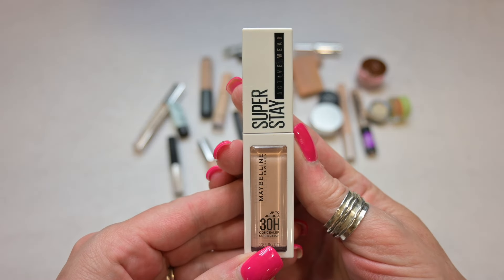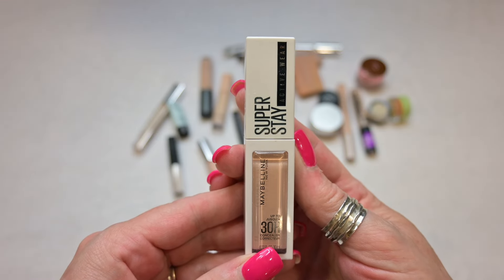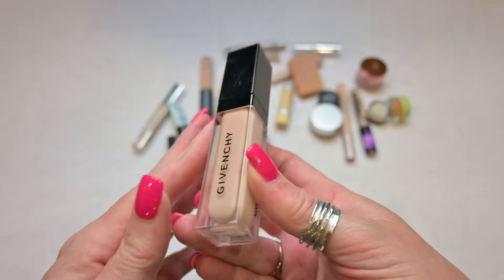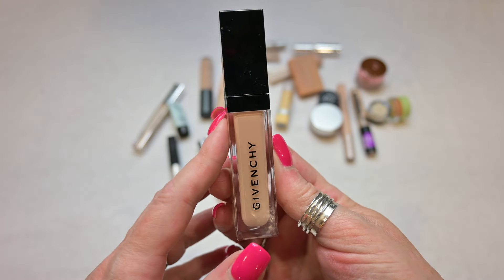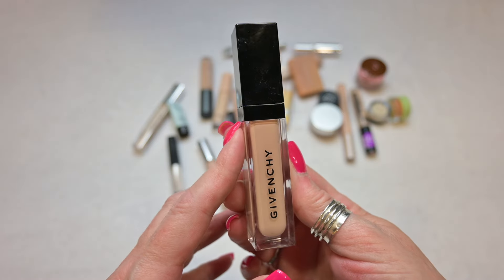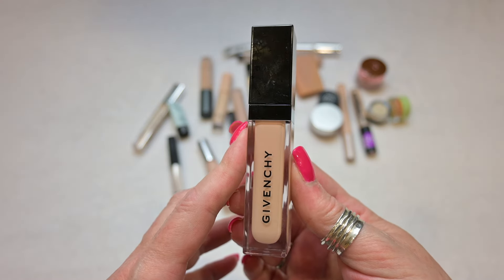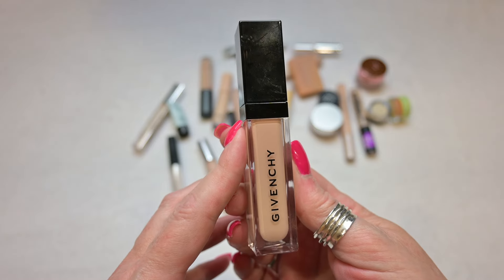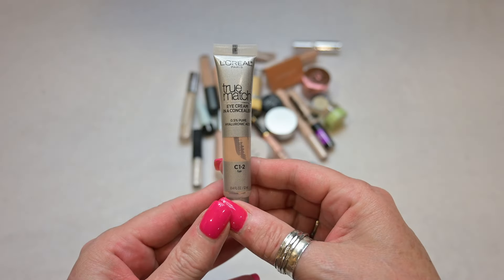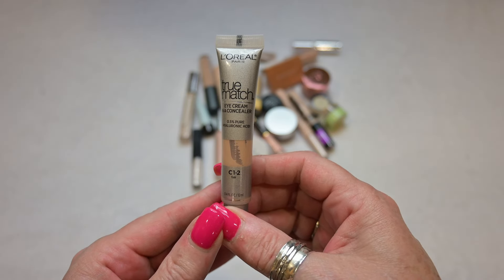This is the Maybelline Superstay Activewear Concealer — a 30-hour concealer in the shade 10. I love this concealer; this is a really, really good drugstore concealer, so this is going to be a keep. This is a Givenchy Concealer in the shade C105. I don't know that I love this, but I'm going to keep it anyway just because it's extremely expensive and I want to play with it a little bit more before I decide — similar to the Natasha Denona concealers.